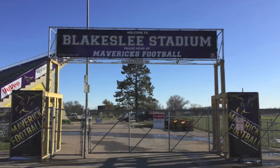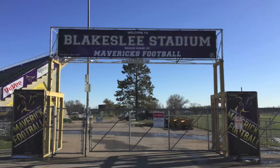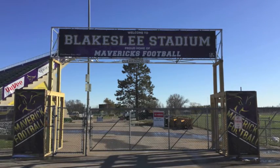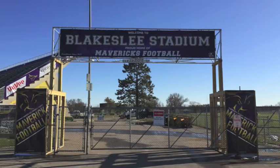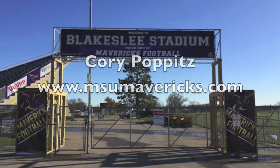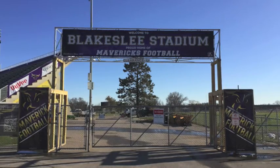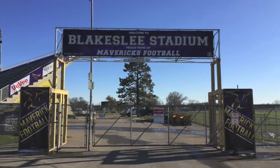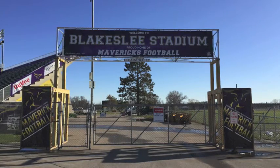For our photo facility tour, myself, Thomas Wifels, Andrew Larson, and Jenna Perlich toured Blakeslee Stadium, located in Mankato, Minnesota, off Stadium Road. The director of Blakeslee Stadium is Corey Poppitz, who is the director of facility maintenance and operations for the Minnesota State Athletic Department. You can find information on Blakeslee Stadium on the Athletic Department website or by Googling Blakeslee Stadium.